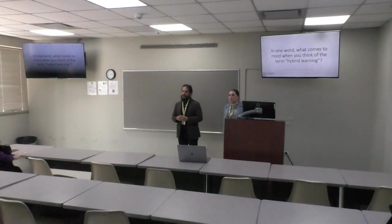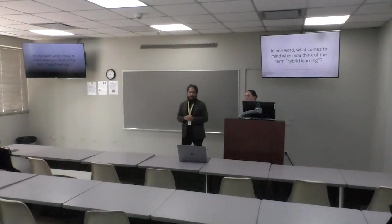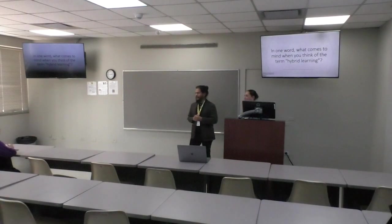Education where you combine face-to-face tools and online tools in a proportional way. Non-traditional. Yeah, non-traditional. We'll come back to the other ones later.